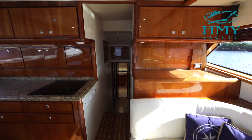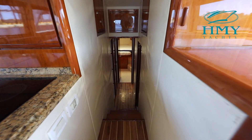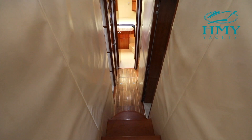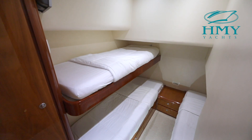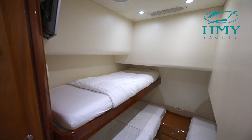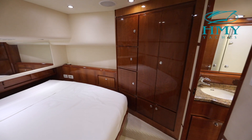As we continue forward, three steps down will bring us to our lower accommodations. Immediately to starboard is the guest stateroom that features a unique three-bunk layout. You have bunk beds outboard and then another single berth, flat screen TV, storage, and a hanging locker.